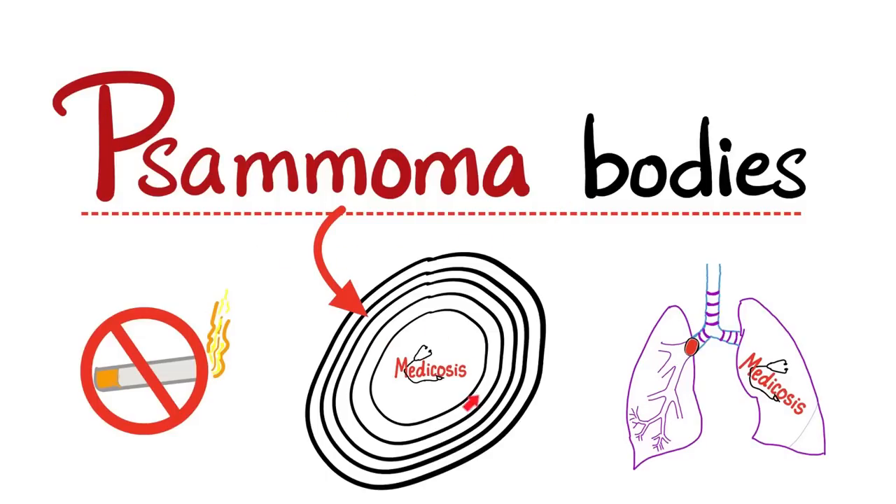What is going on everybody? It's Medicosis Perfectionatus, where medicine makes perfect sense. Welcome back to my pathology playlist.